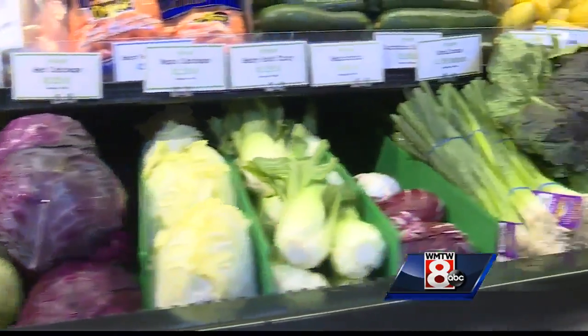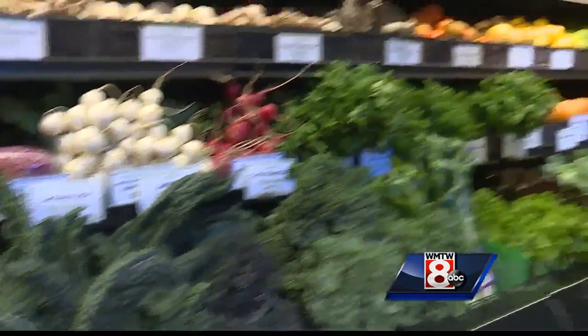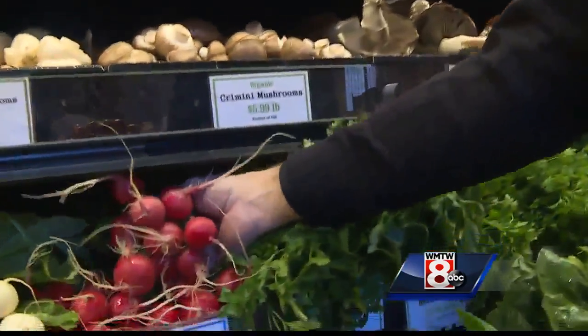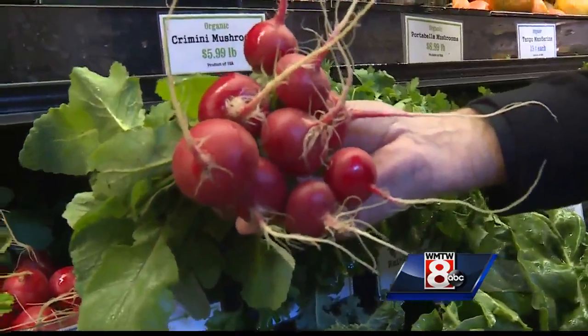Take a look around at the beautiful produce section here at the Royal River Natural Foods in Freeport. You might be surprised to learn that many of these local greens were grown right up the road in the dead of winter.